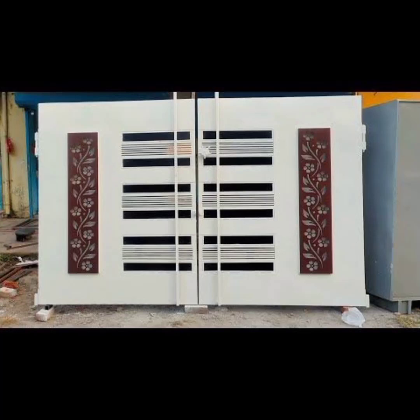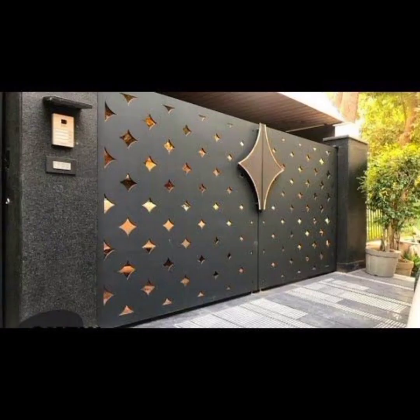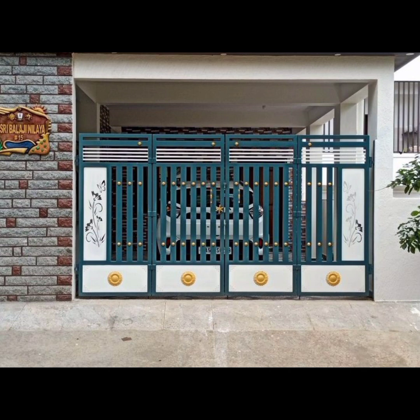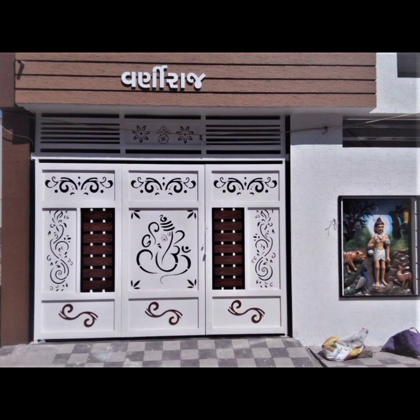Hello guys, welcome to our YouTube channel Home Decor Hacks. Welcome back to our channel where we bring you the latest and greatest in home design and decor trends. Today we have something truly exciting to share with you: a visual journey through the most stunning modern gate designs of 2023. If you are looking to elevate the aesthetic appeal and security of your property, you are in the right place. From sleek minimalist design to grand and imposing entrances, we have got it all covered.